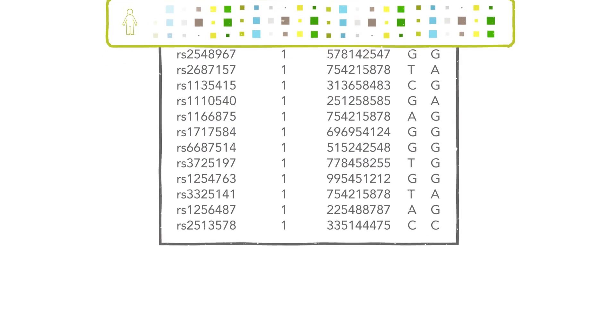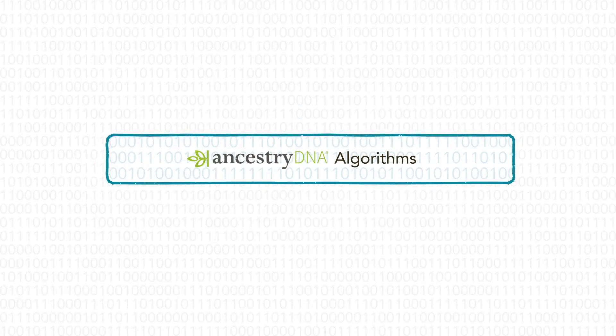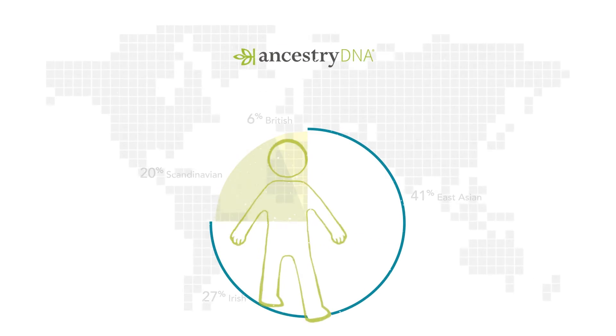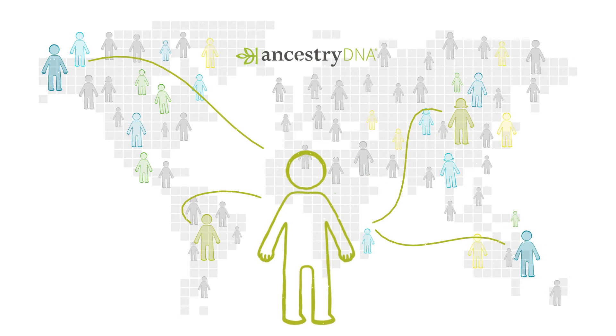The results are turned into a data file, which is run through Ancestry's proprietary algorithms to produce two results: your ethnicity estimate against more than 150 ethnic regions, and connections to living relatives from the largest DNA consumer database in the world.